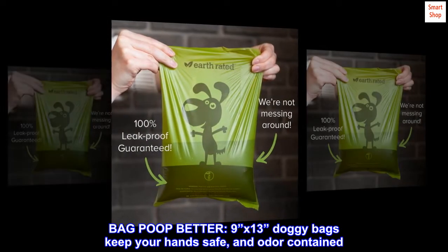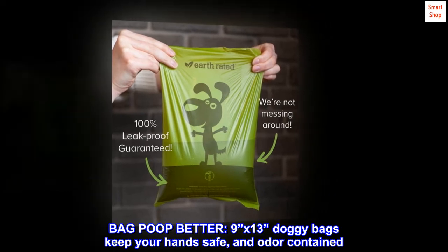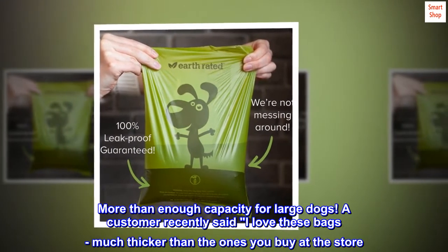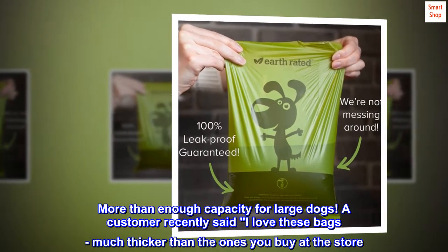Bag poop better — 9x13 doggy bags keep your hands safe and odor contained. More than enough capacity for large dogs. A customer recently said: "I love these bags, much thicker than the ones you buy at the store."